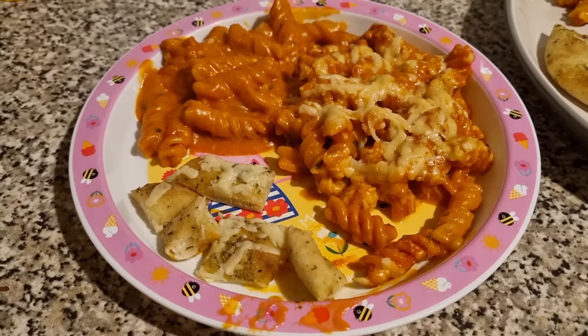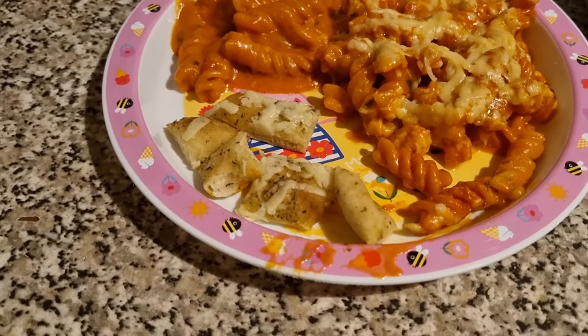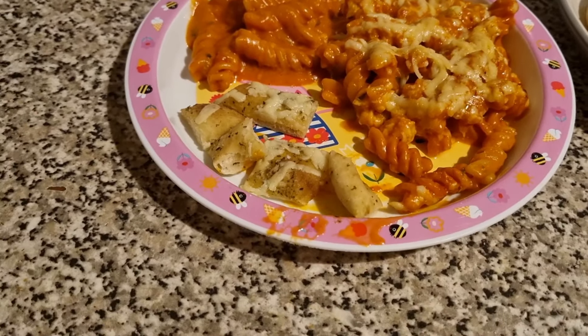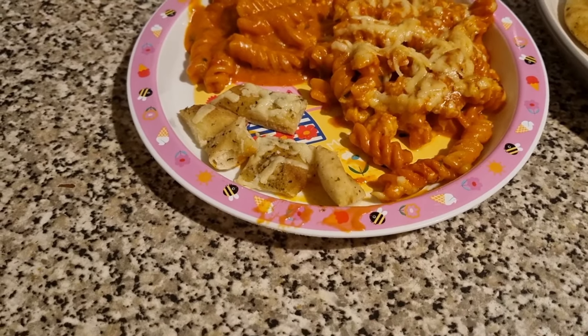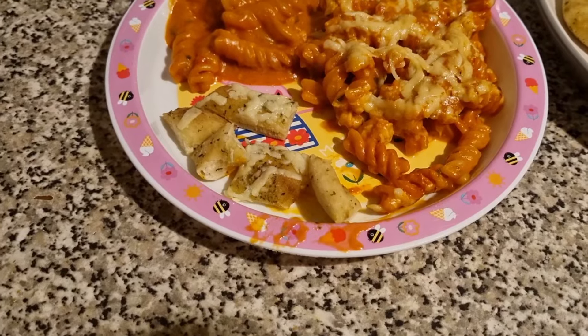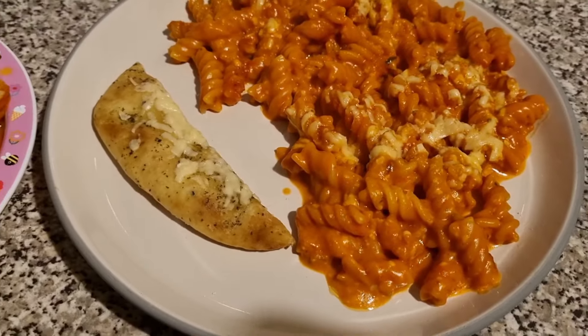Tonight for dinner the girls have pasta bake. This one is Olivia's — it's a tomato pasta bake with some added mushrooms; you can kind of see the little bits there. I've also done a garlic bread, actually made out of a garlic and coriander naan bread because I didn't have any garlic bread in, but I've added some extra garlic butter and some cheese. This one is Olivia's and this one is Lil's portion. And that is our dinner tonight.